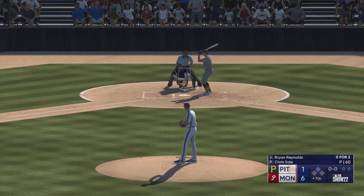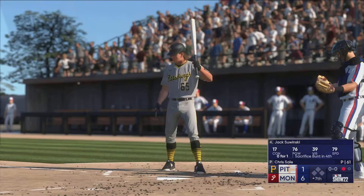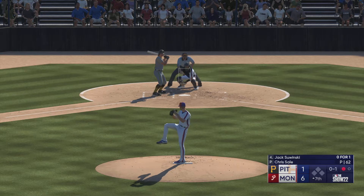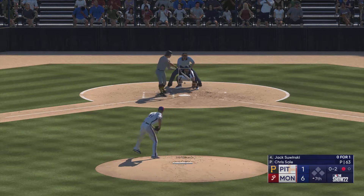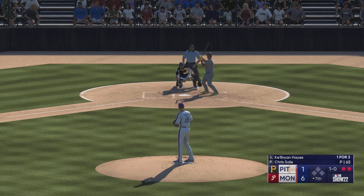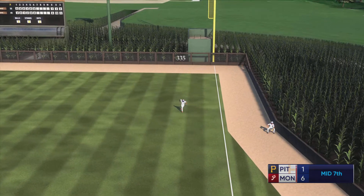We go to the top of the seventh. Stepping in is the speedy Ryan Reynolds — bounce to the right, over to Chapman, the leadoff hitter set down to open the seventh. Swinski at the plate for the third time, comes up empty. Next offering fouled back — swing and a miss, struck him out. Picks up strikeout number seven. Key Brian Hayes stands in but two away as he takes a ball. This one in the air down the line — Jackie Bradley makes the catch.